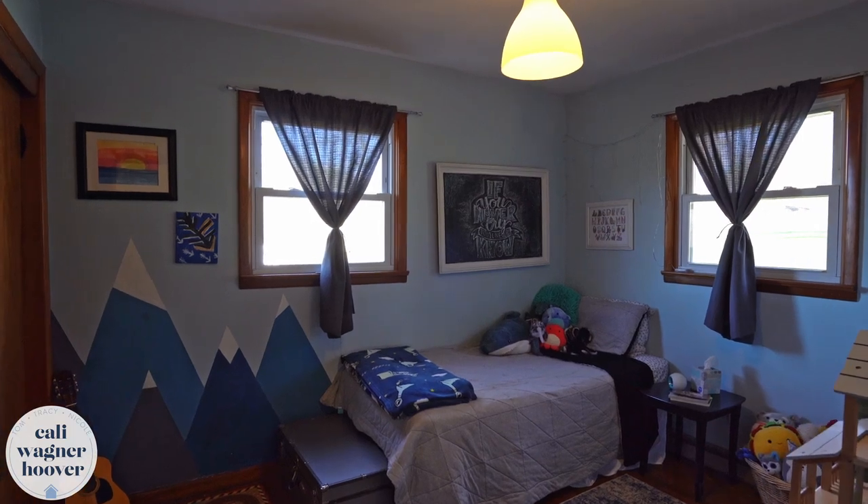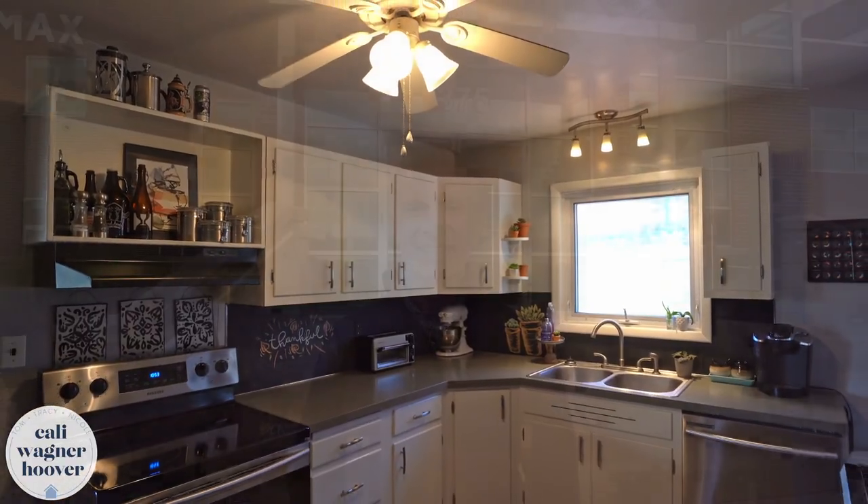If you'd like to see this fabulous home, contact the Cali Wagner Hoover Team at RE-MAX Center Realty.